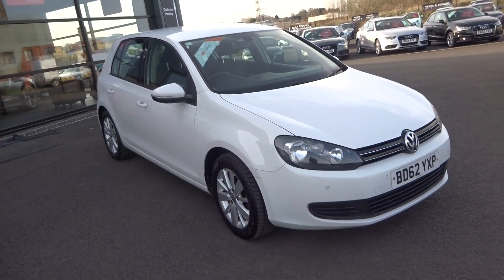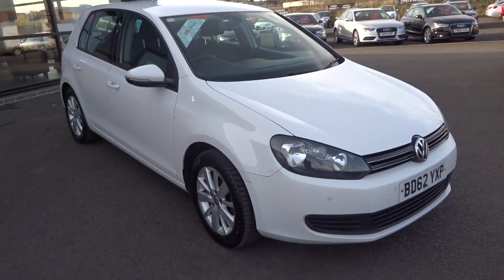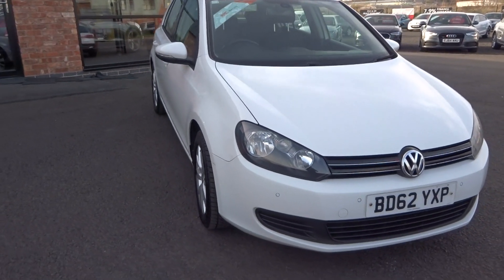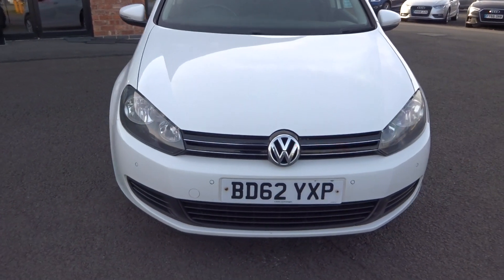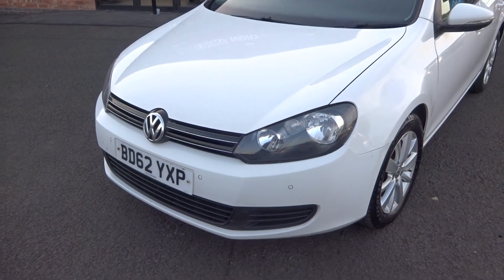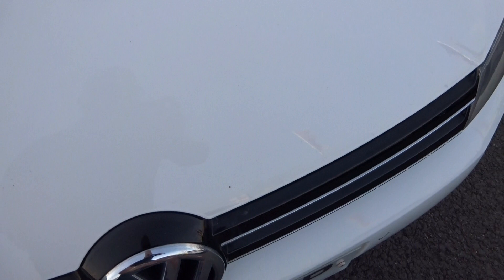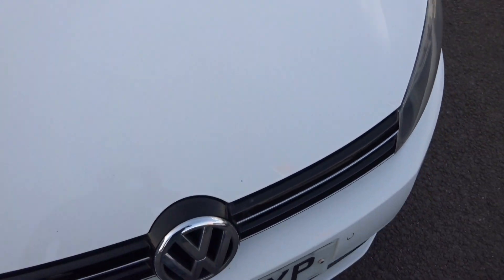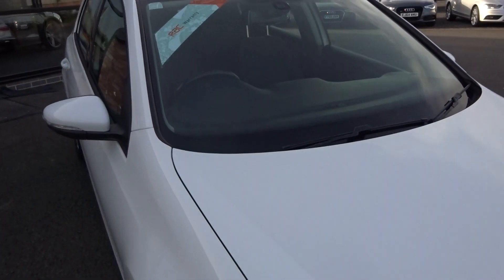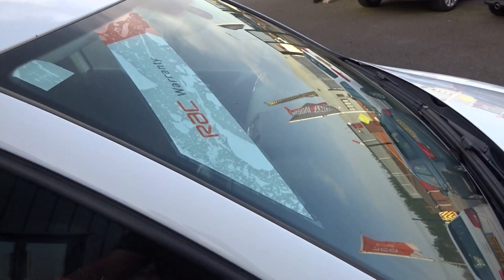Looking up and down the vehicle from the offside front corner — just that one dent on the door that I've pointed out. Front bumper looks to be in pretty good shape, all the grills are there, lights are there. Couple of chips on the bonnet, just given the age and mileage of it. Front windscreen looks to be okay, just a couple of tiny stone chips.